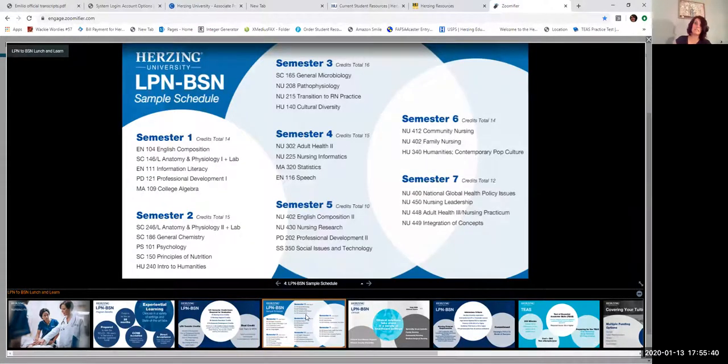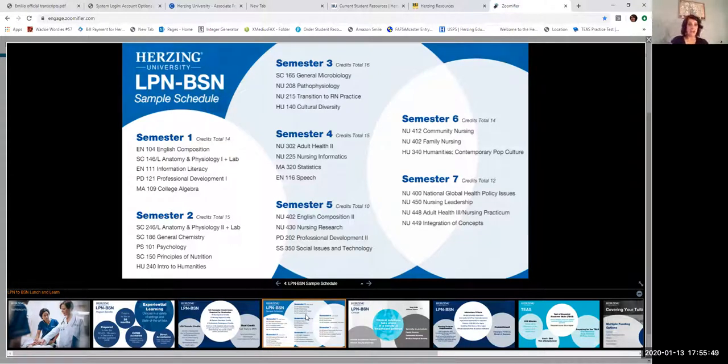Next is a sample schedule of how the program breaks out. This sample is based on just the 24 block transfer credit and does not include any additional transfer credit from other colleges. We've seen LPN students with transfer credit finish in as few as five semesters, six semesters, or seven semesters as outlined here. Seven semesters is probably the most you're looking at with just the LPN block credit, and it goes down from there with any additional transferable credit.